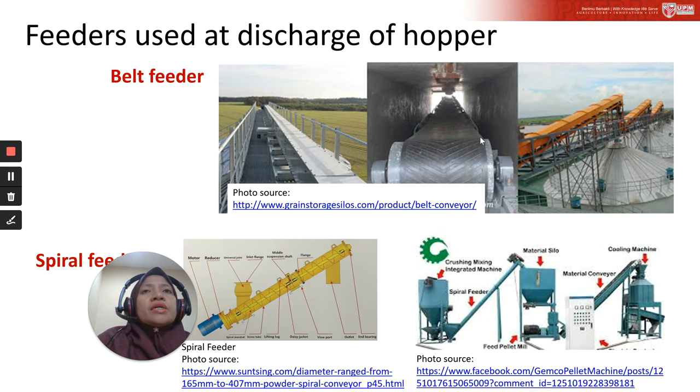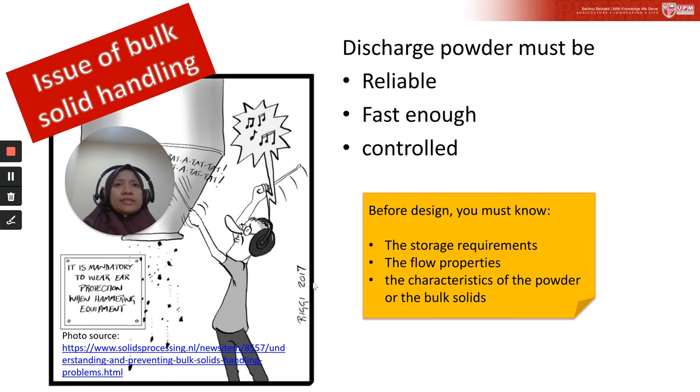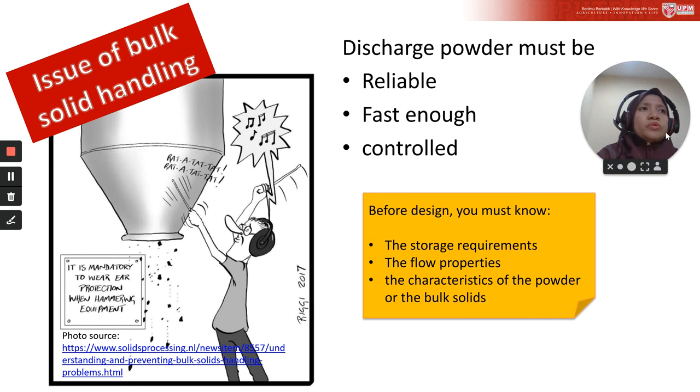Other feeder types used in industry are the belt feeder and spiral feeder. The belt feeder is commonly used at the inlet of a silo. Before learning how to design storage equipment for bulk solids, it is important to know that the performance of bulk storage equipment — hopper, silo, or bin — is sensitive to the nature of their content. Considerations must first be given to the physical properties of the powder with respect to the operational requirements of the system.